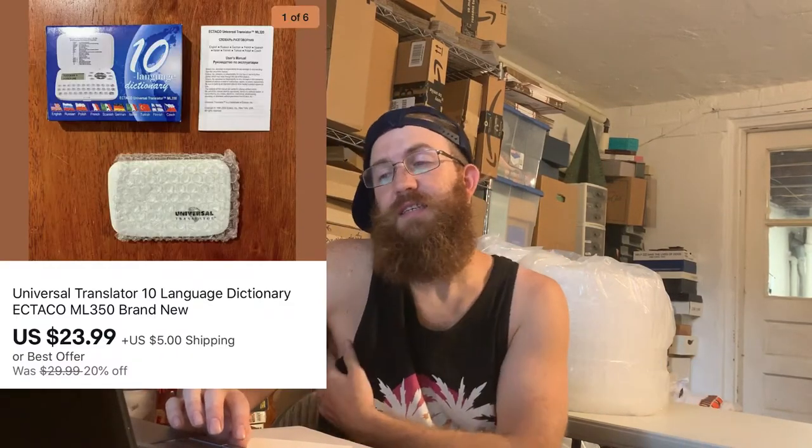Next up was this universal translator — a language dictionary with 10 different languages. I got it for about $2 and it was brand new still in the box. That sold for $23.99 plus shipping.